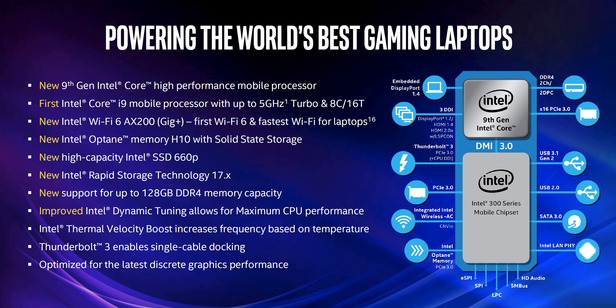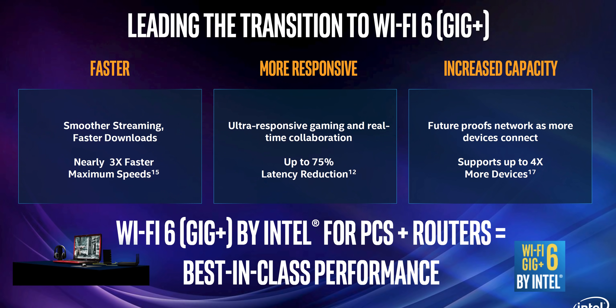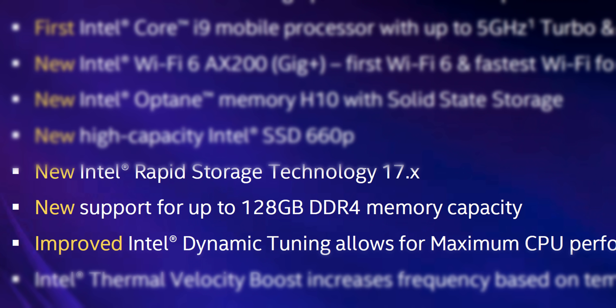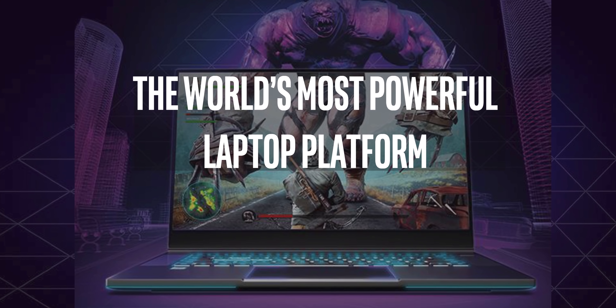With this 9th gen arrival to the notebook space, there are a few interesting new things: Wi-Fi 6 support — not necessarily for faster speeds since the speeds are already fantastic, but for reduced latency and allowing simultaneous connections. There's also the new Intel Optane H10 support — make sure to check out that video. And also, interestingly, 128GB of DDR4 support on the notebook side of things, which is kind of insane.